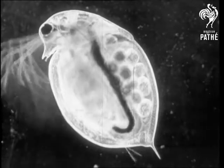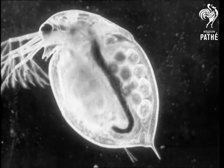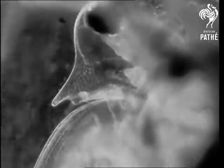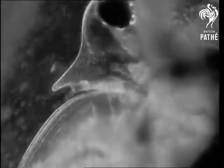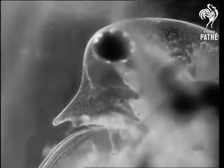The water fleas are useful scavengers, for they eat up decaying plants of all kinds, sweeping little bits of dead vegetable stuff into their mouths with their feelers. Here you see a close-up view of the mouth, with a whole meal of little scraps of food being swept up round it. And there's a bit going in now.